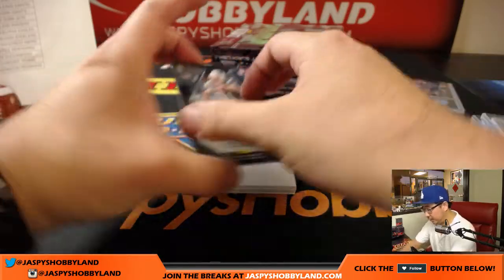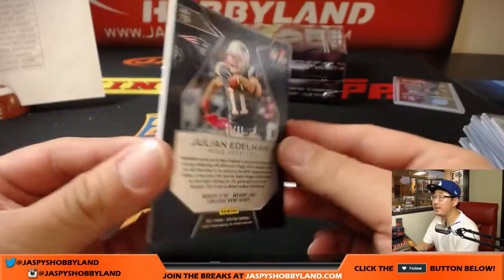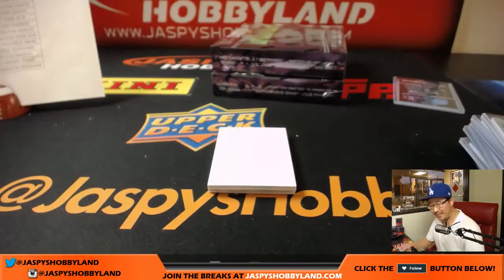Julian Edelman, neon green, 21 out of 25 for Karen.